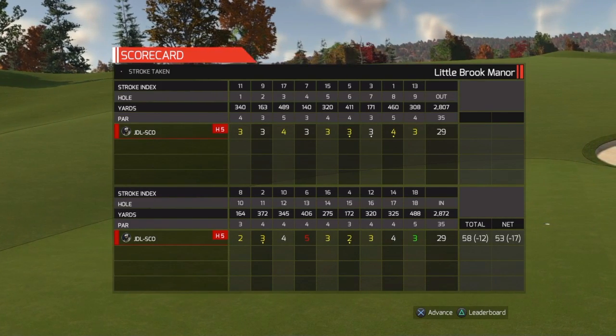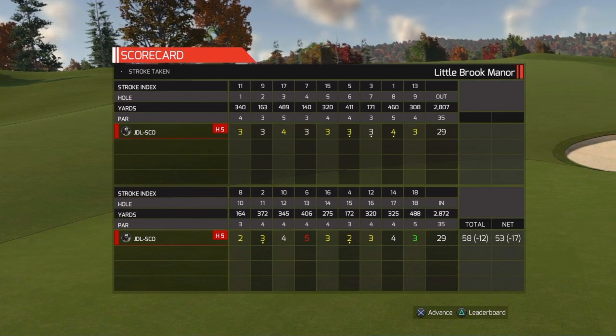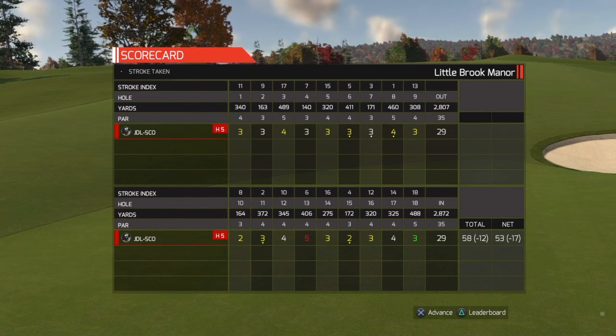All right, 17 under par is the adjusted score at the end of the day. Well done. There we go — when it's all said and done, you end up 17 under par. Congratulations.